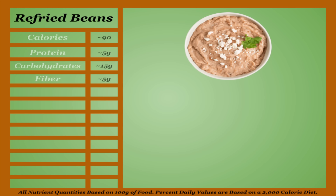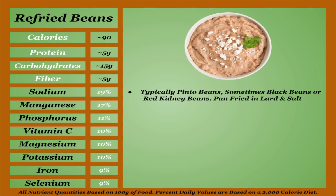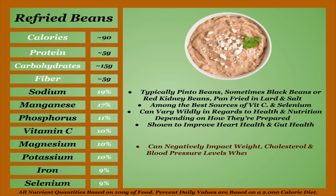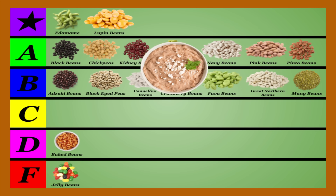Refried beans are the lowest-calorie item on this list, with a subpar micro-content when compared to less-treated beans. Refried beans are typically pinto beans, but sometimes black beans or red kidney beans that have been pan-fried in lard and salt. They are typically among the best sources of vitamin C and selenium on this list, but they can vary wildly in regards to health and nutrition depending on how they're prepared. They are shown to improve heart health and gut health, but studies have shown that regularly eating refried beans can negatively impact your weight, cholesterol, and blood pressure levels when compared to their less-treated variants. And don't assume that refried beans are free of the anti-nutrients of the beans they're made of either. Refried beans are a unique specimen that fall just short of more natural sources. I'm going to place them in the C-tier.